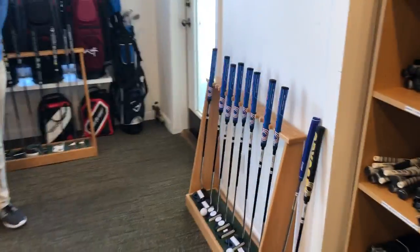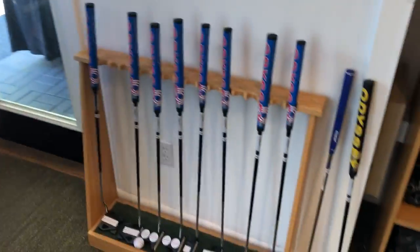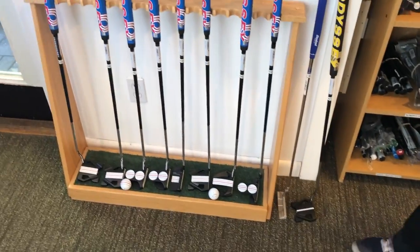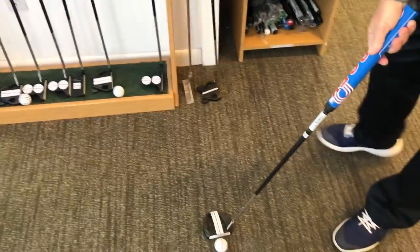Continuing down the accessories, I have some essential items such as socks, belts, and gloves. Let's go take a look at the clubs, starting with the putters. We have the new Odyssey Triple Track putters.